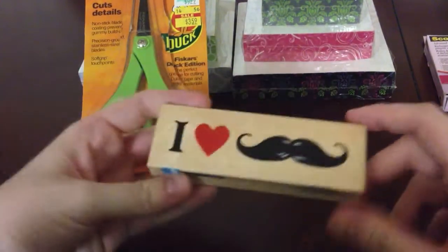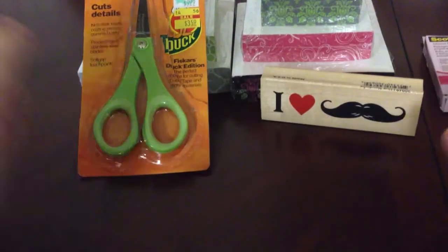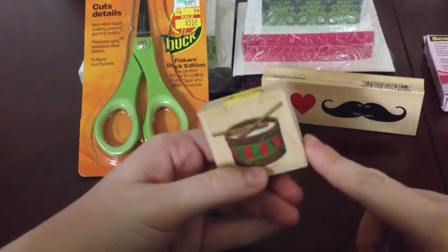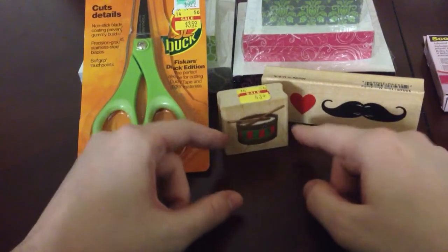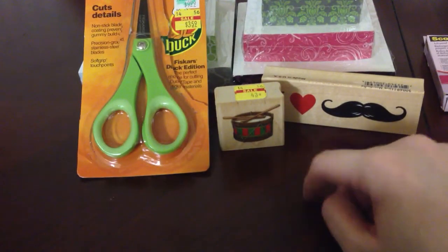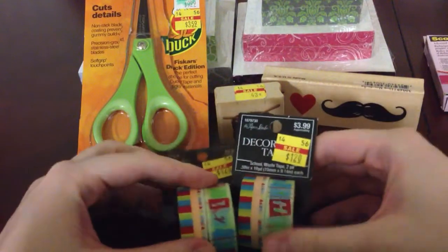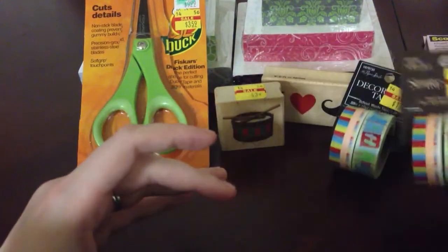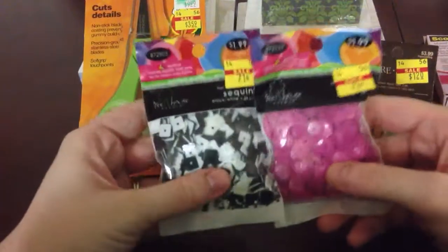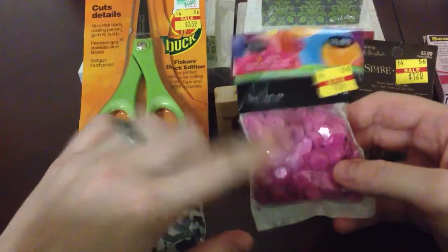I picked up this 'I Love Mustaches' stamp for 61 cents because I thought that was really cute. I also picked up this little drum set for 43 cents — mainly because it was 43 cents, but I also have the W Plus 9 little boys drummer stamp set and thought it would go well together. They had this washi tape for $1.20, so I picked up two packs — one for myself and one to share — that's 60 cents a roll, you won't even get that at the dollar tree.